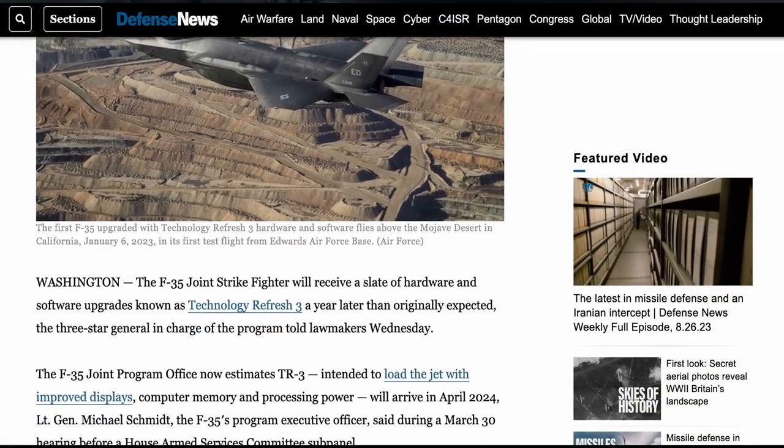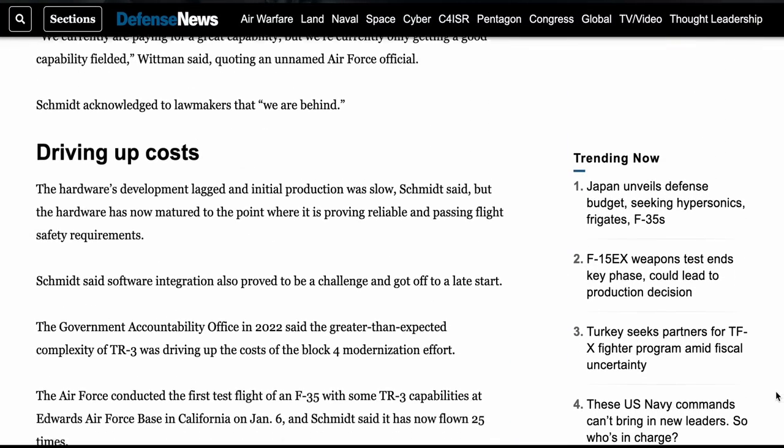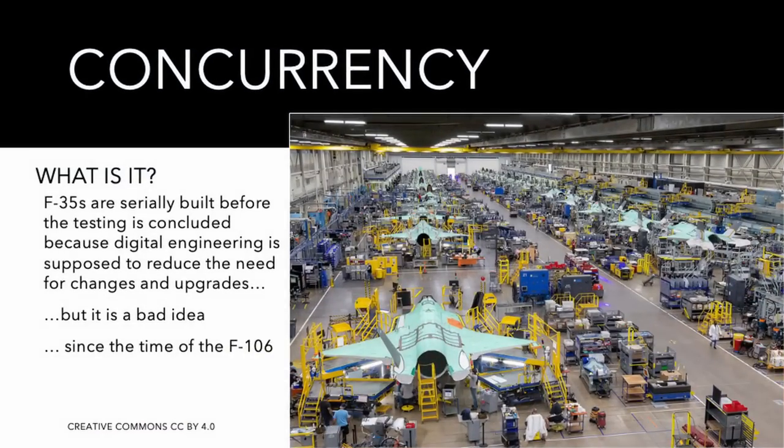It turns out that it doesn't work. In fact, the Air Force is refusing to accept the aircraft with the Technical Refresh 3 hardware. These aircraft are already being produced — because yes, concurrency, this is what happens with the F-35 — and they are just put in storage until the problem is fixed.